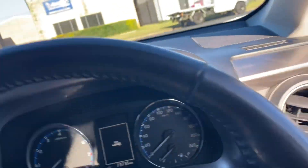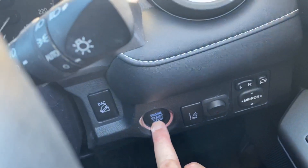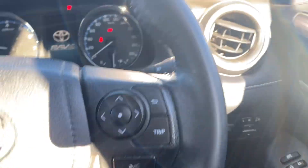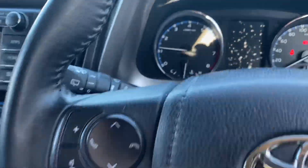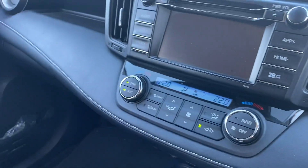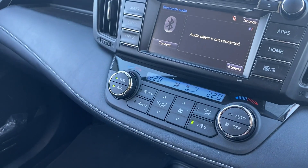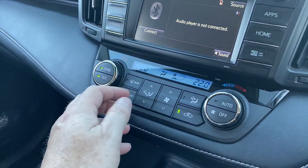Being a GXL, it has all the bits and pieces — keyless entry, push button start, and of course Bluetooth and cruise control. What a glorious machine, the Toyota RAV4 GXL — truly outstanding.